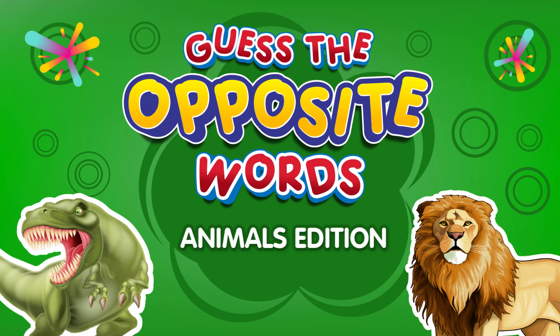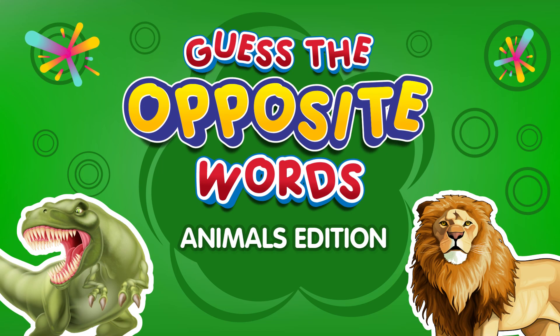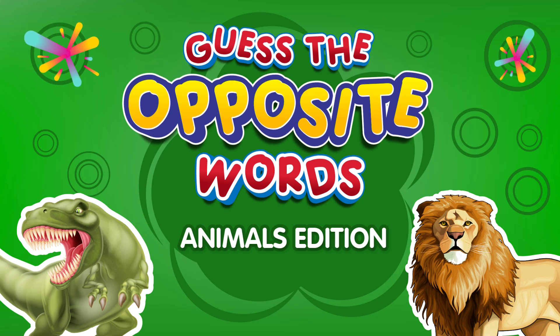Welcome, explorers! Get ready for an exciting word adventure. Can you guess the opposites? Let's test your knowledge.